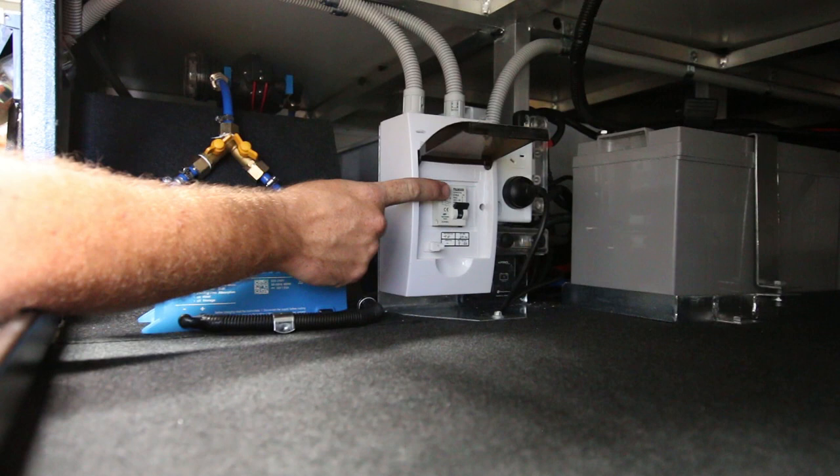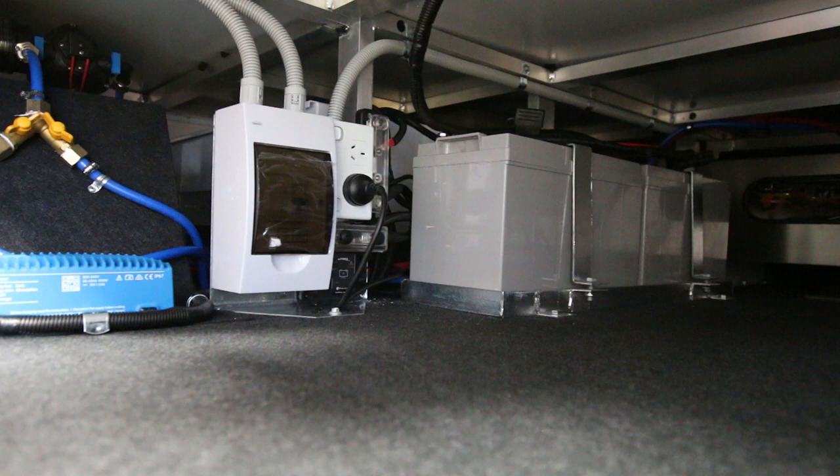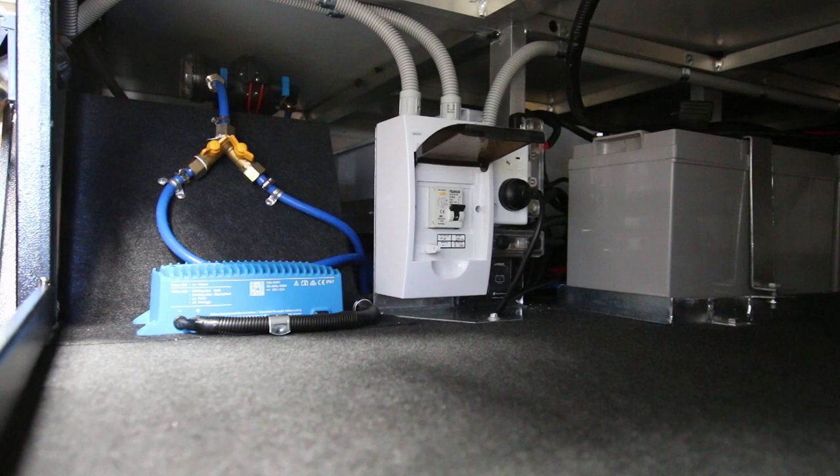Next to it you have the 200 amp hour AGM batteries, and to the left of the RCD above the charger you can see the water selector - from the front tank or the rear tank you can cut off one or the other.